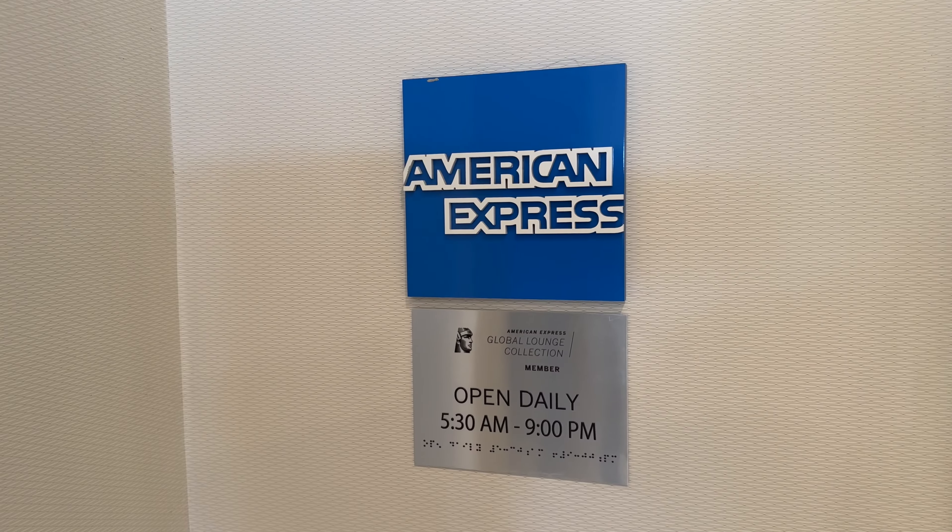What's up everybody! This is going to be a very quick review of the Centurion Lounge in Philadelphia. I wanted you guys to check this out post-pandemic — not sure if you've been able to come. Come with me for a quick vlog today. We're at the Centurion Lounge of Philadelphia, Pennsylvania. Let's go show you around.